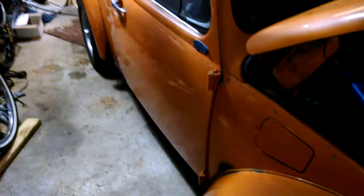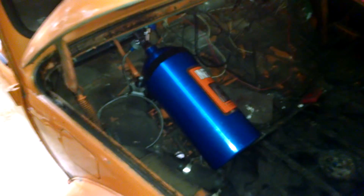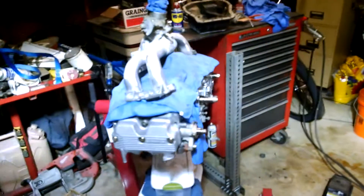The '73 Bug was running nitrous on the 1600 dual port. That's all done now. The Subaru 2.2 is going in with the turbo.